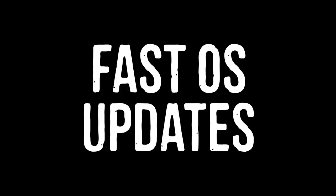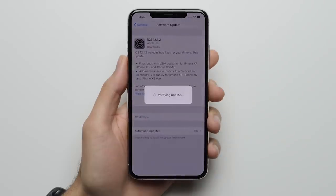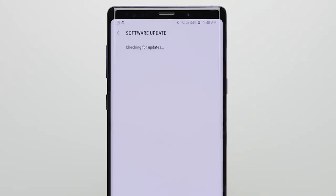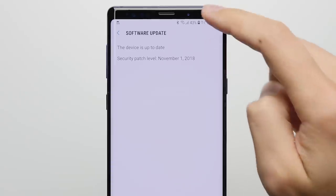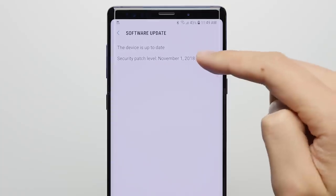Reason 16: Fast OS updates. On the iPhone, you can update it to the latest version of iOS pretty much as soon as Apple releases it. Whereas on the Note, it usually takes at least a month before Samsung is able to push out a security fix, and several months before they're able to push out a system upgrade.